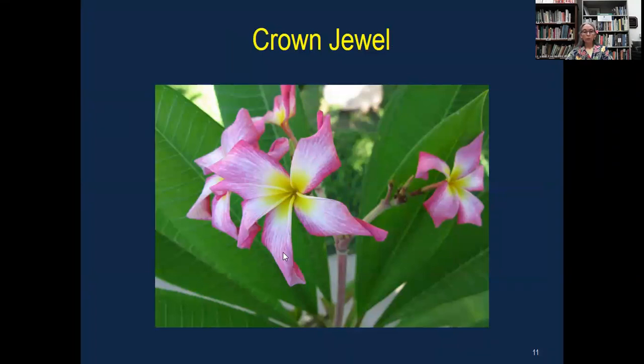Here's one called Crown Jewel. At the tip of the petals it kind of twists — it's just unique and different.